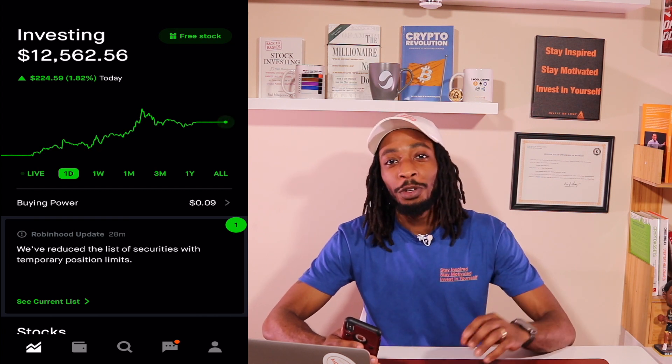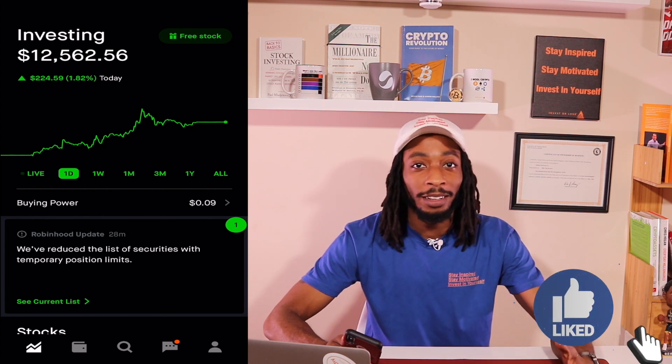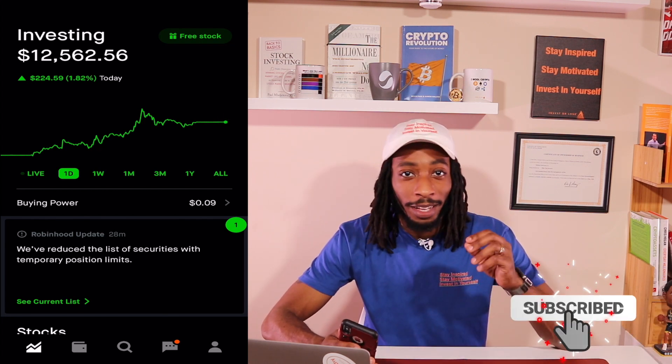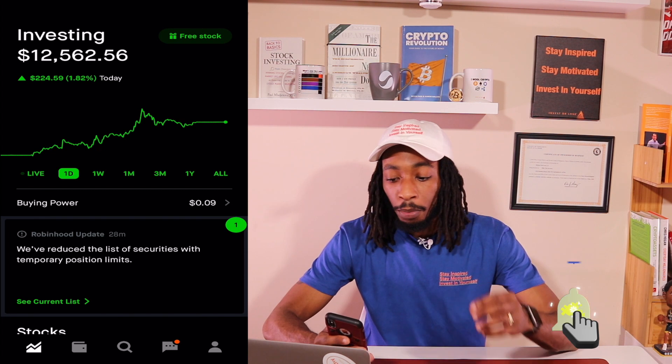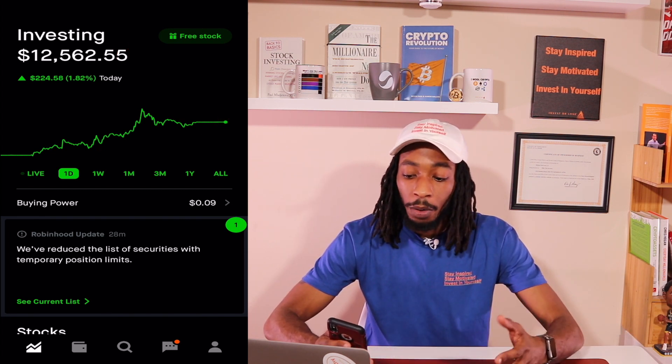Welcome back to the channel. We are on the Robinhood app — I know it's been getting a lot of bad news with them stopping investors from buying stocks — but I'm not going to talk about that in this video. You can see my portfolio is currently a little over twelve thousand five hundred dollars, and I was up 1.82% on the day.